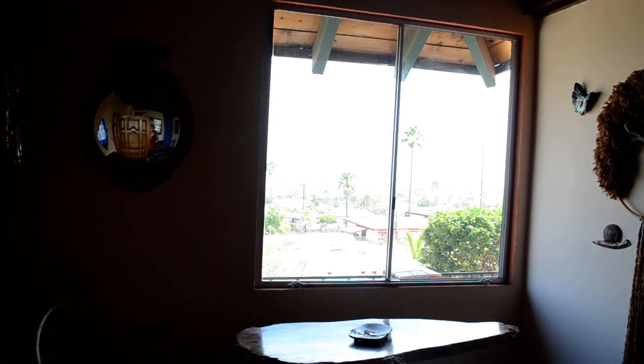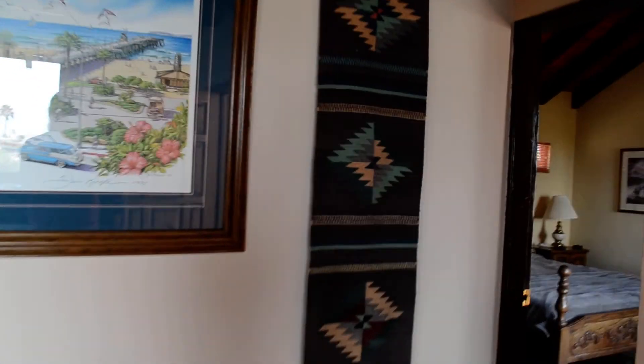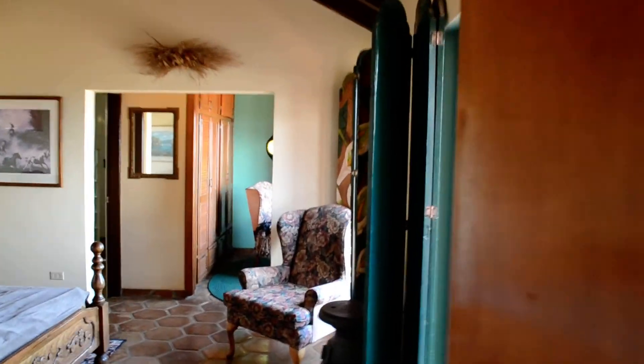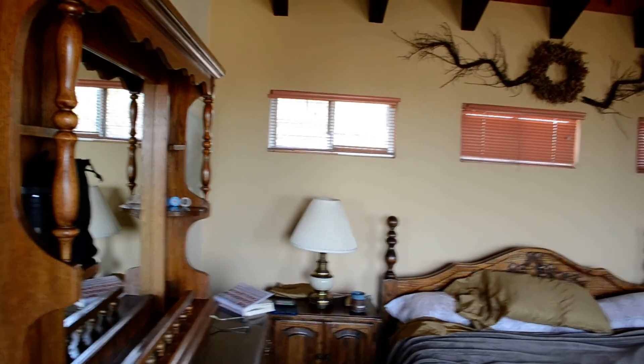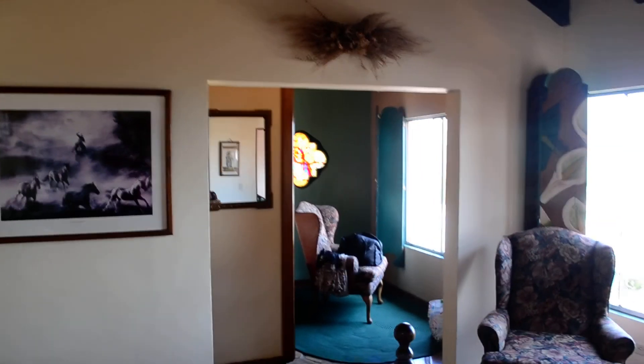That's the main living area — another big window, because we do lots of big windows here. That door goes to the other part of the house and goes upstairs. This is the master bedroom. Over there is the meditation room, and that's the view outside.